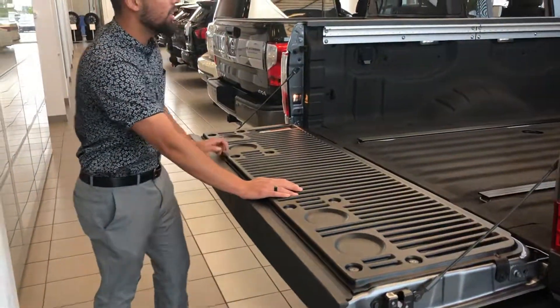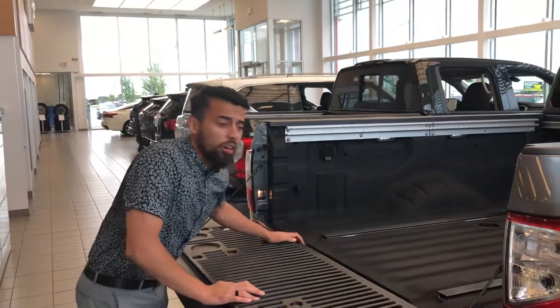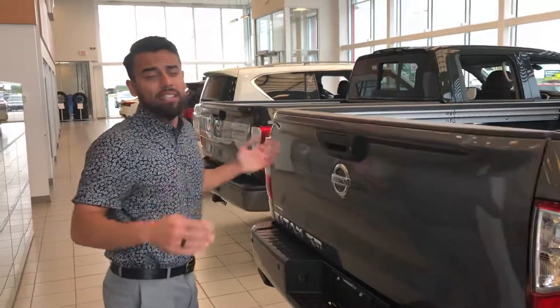It is a spray-in bed liner as well, with your gooseneck integrated already. With your soft-falling tailgate right there. LED lights all across the bed right there, so at night time if you need to see where everything is, you got it.